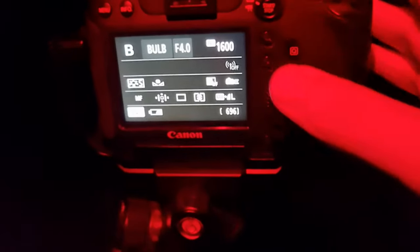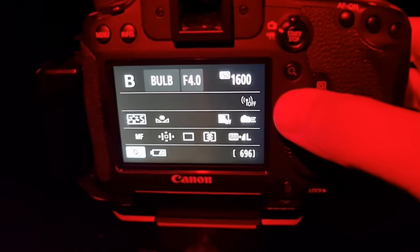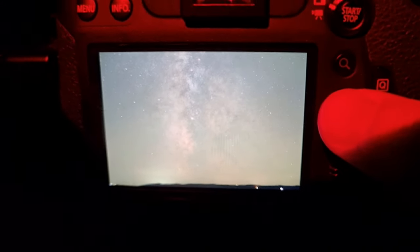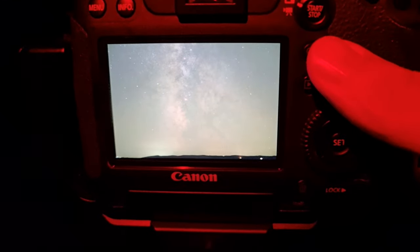The first 50mm shot is done. Let's take a look at how it looks. Oh yeah — the amount of detail, this is insane. I hope you can see it on this phone camera. Let's get a couple more so that we can stack it.